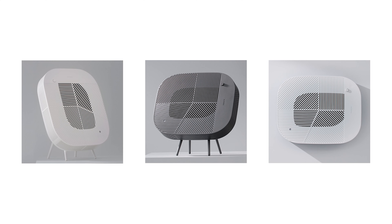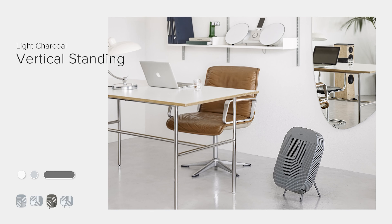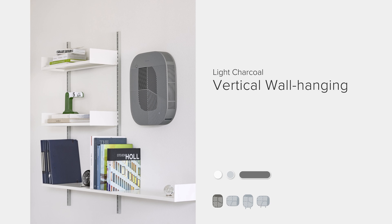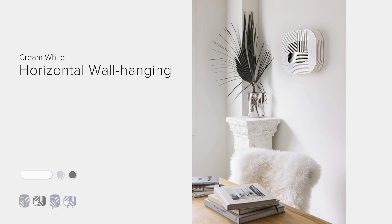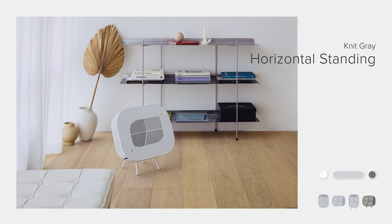The Love Air Purifier can be used in four different forms. On a narrow wall, you can use it as a vertical hanging type. On a tall wall out of your pet's reach, you can use it horizontally like an AC unit — it will look more natural. If you put Love on the floor, you can use a vertical standing type, and if you want to put it on a shelf, you can change it to a horizontal standing type, which looks more stable with a lower height.